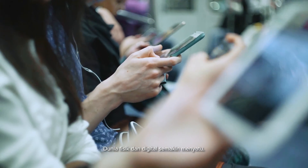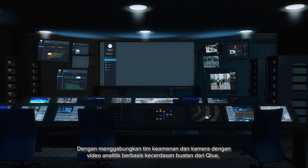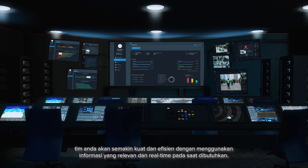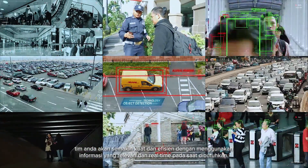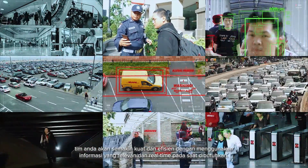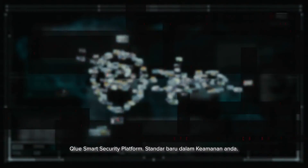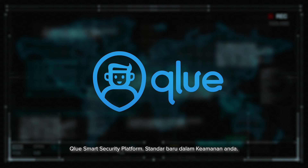The physical and digital world is coming together. By empowering and enhancing your security with Clue AI-powered video analytics and dashboard, you will transform your team into a powerful and highly efficient team by using relevant and real-time information when needed the most. Clue Smart Security Platform — your new standard of security and safety.